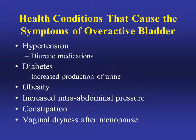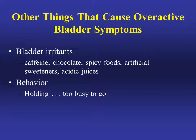There are health conditions that can cause the symptoms of overactive bladder, such as hypertension, diabetes, obesity, increased intra-abdominal pressure, constipation, and vaginal dryness after menopause. Other contributing factors include bladder irritants like caffeine, chocolate, spicy foods, artificial sweeteners, and acidic juices, as well as habits like holding your urine for too long when you may be too busy to use the restroom.